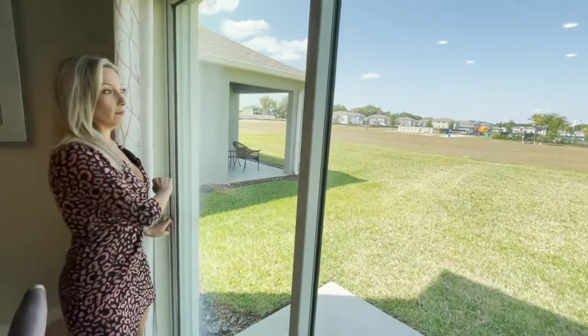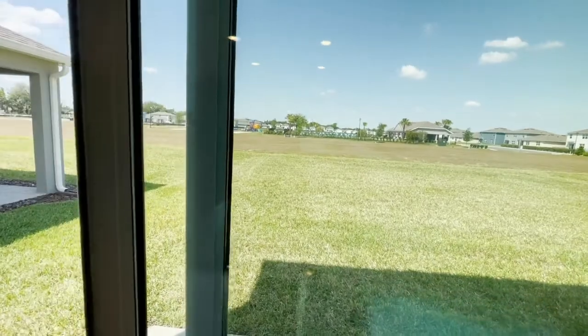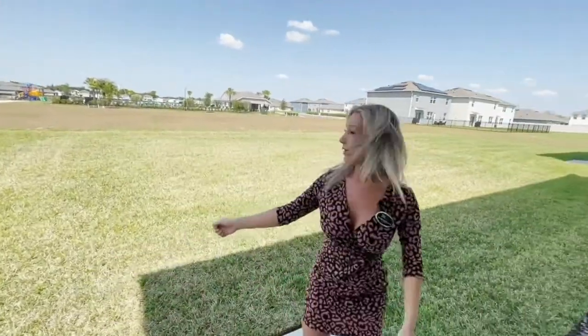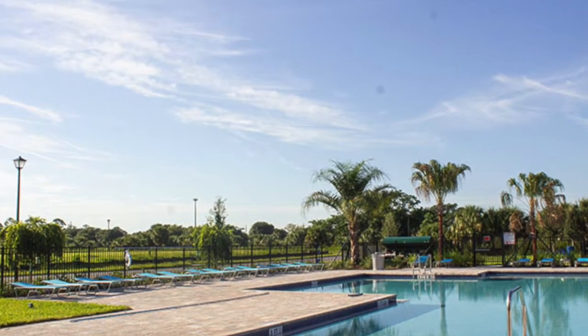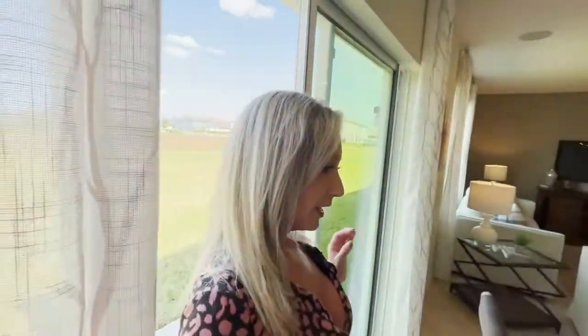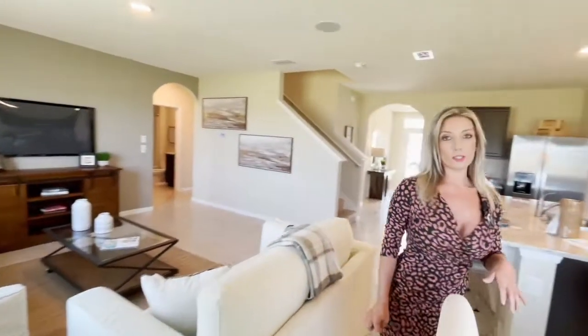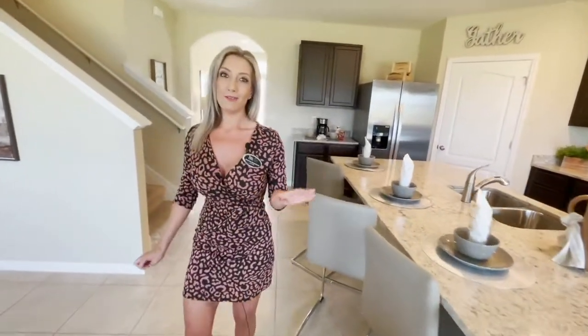Right outside of the dining area, you will find the lanai. It is a beautiful day in central Florida. The pool is located right outside of the back door. As you can see, it is probably 90 degrees today in Florida — loving this beautiful weather. This Sanford home is located just on the street from the marina and right on the street from the St. Johns River, so if you do like boating or going on the water, those are fun things to do around here.